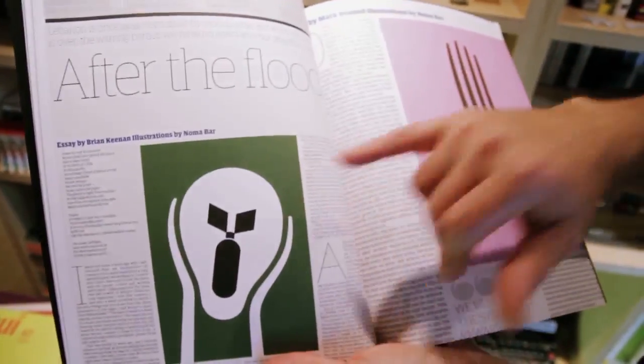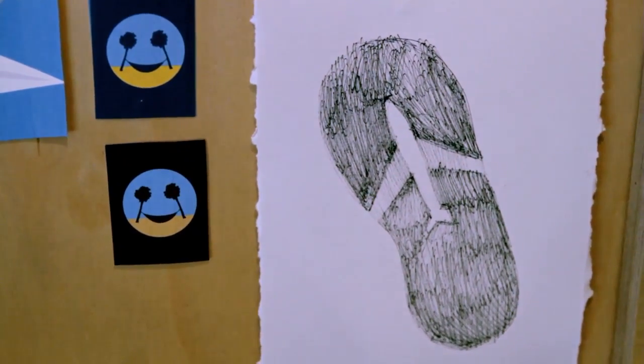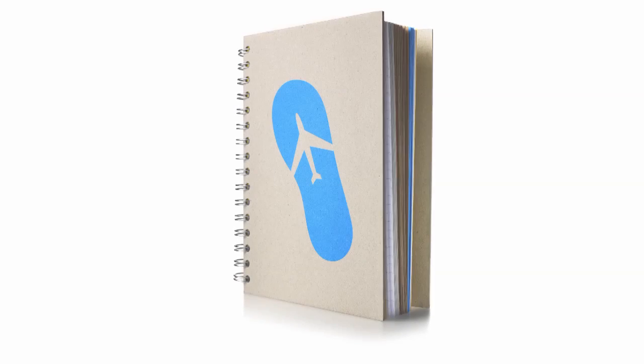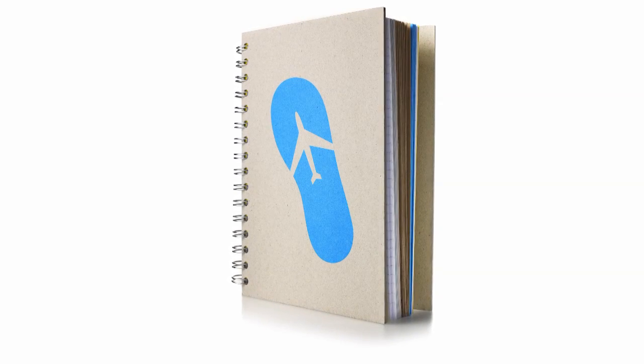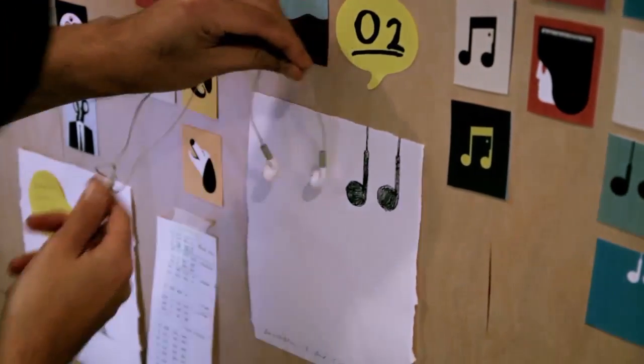We were trying to come up with a phrase that had two or three parts to it — either two things that related to, for example, travel, but could also relate to the idea of notebooks. So 'make some notes' — we really, really liked that. It demonstrates how Noma works quite well.